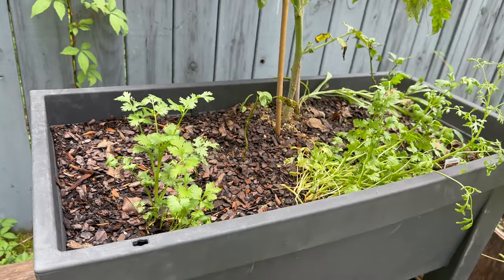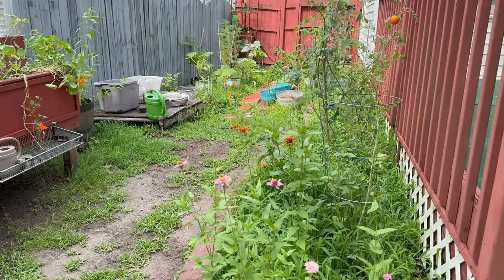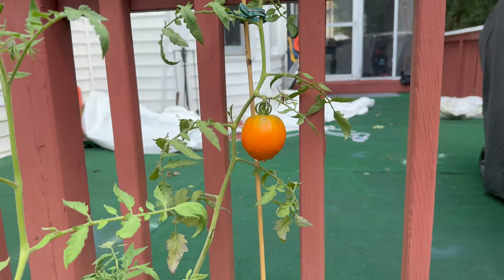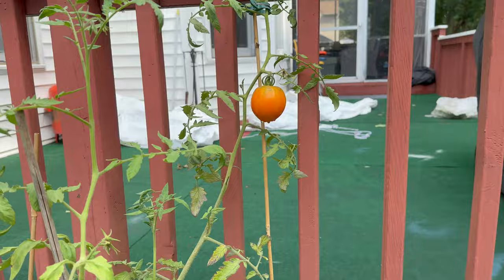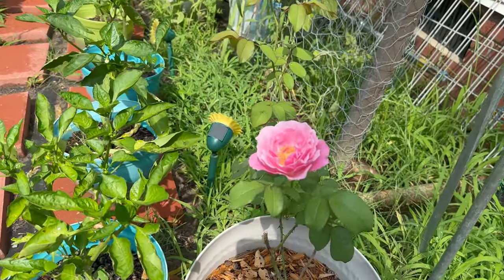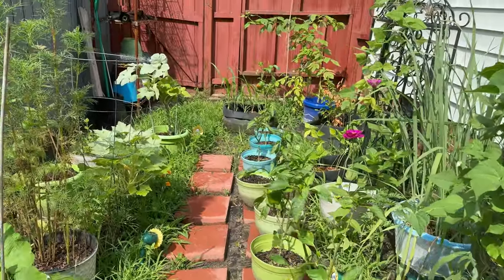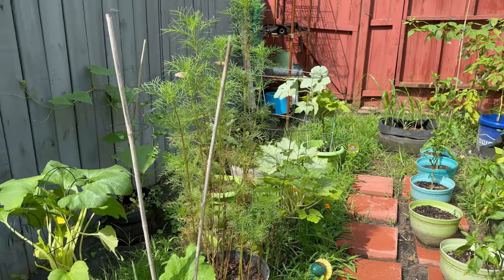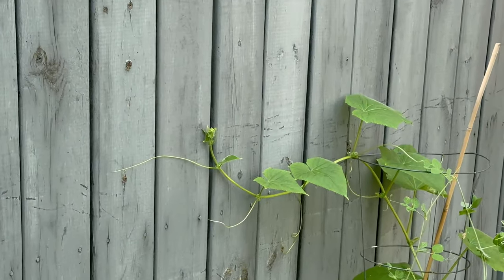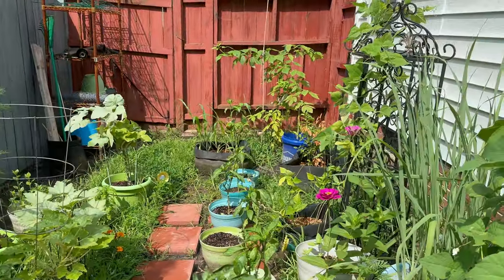No peppers yet but the pepper plants are growing. Anything else I want to show y'all before I go in the house - oh yeah, I have a nice heirloom tomato that I'm about to pick right now. Oh, my rose - it opened! Look at that, isn't it gorgeous? I did do more pruning out here - it does look better. Look at the cucumber connecting to the fence over there. I think that's all I have.